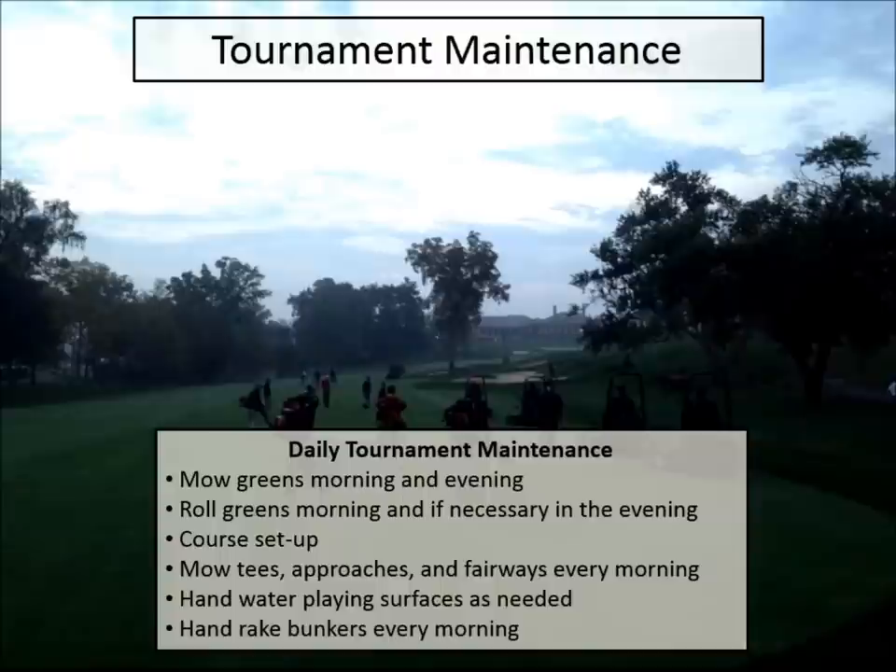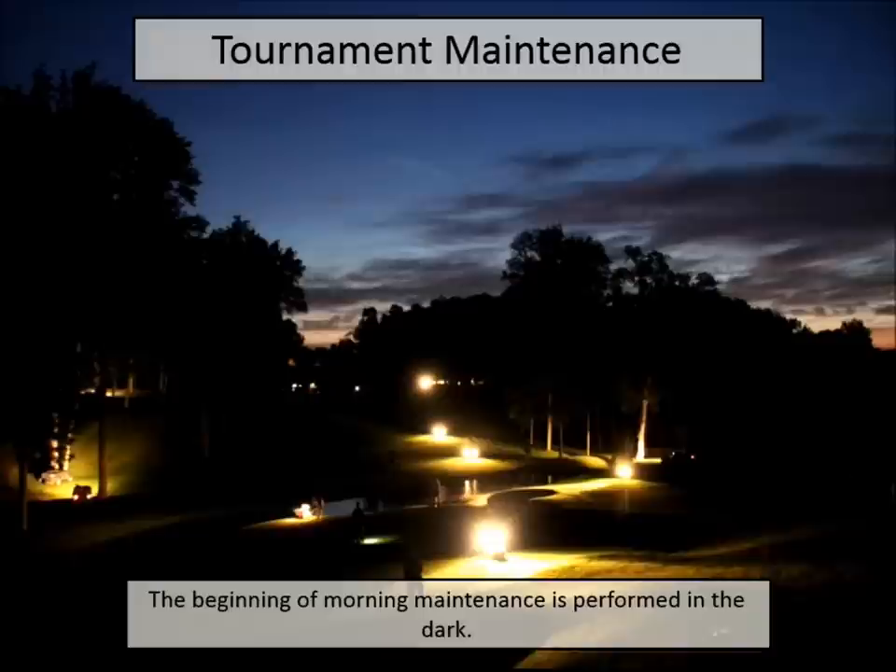Daily maintenance that week is just at a higher level than what we do. We can't sustain it all summer — we're pushing greens and green speeds to levels that aren't conducive to plant health. It all starts with greens: mowing based off the stimpmeter readings, rolling in the morning and sometimes evenings, mowing tees and all the fine turf areas in the morning. That doesn't happen without volunteers and extra equipment support from Toro and other manufacturers.